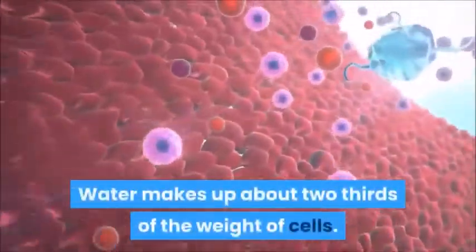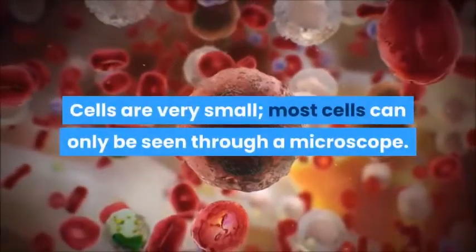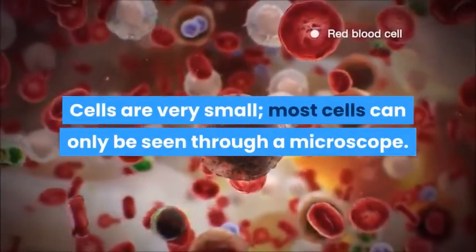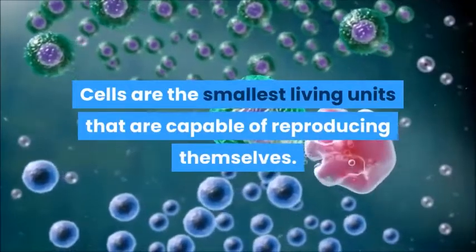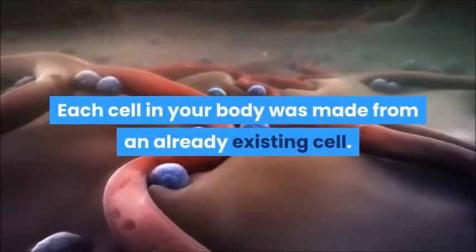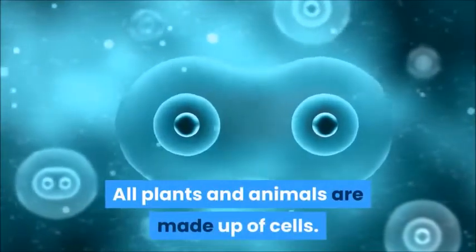Water makes up about two-thirds of the weight of cells. Cells are very small; most cells can only be seen through a microscope. Cells are the smallest living units that are capable of reproducing themselves. Each cell in your body was made from an already existing cell.